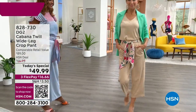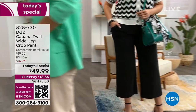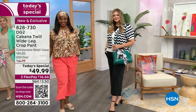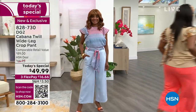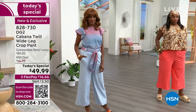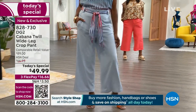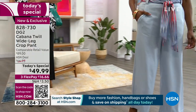You are looking at the DG2 Cabana Twill Wide Leg Crop Pant — brand new fabric, cotton rayon spandex with incredible stretch. We're talking seven percent spandex, size zero to 16 to 16W to 28W, so we have you covered in every size. We have petite, average, and tall. What you will love about this fabulous pant is it fits the waist, it fits the hip — it is fabulosity.